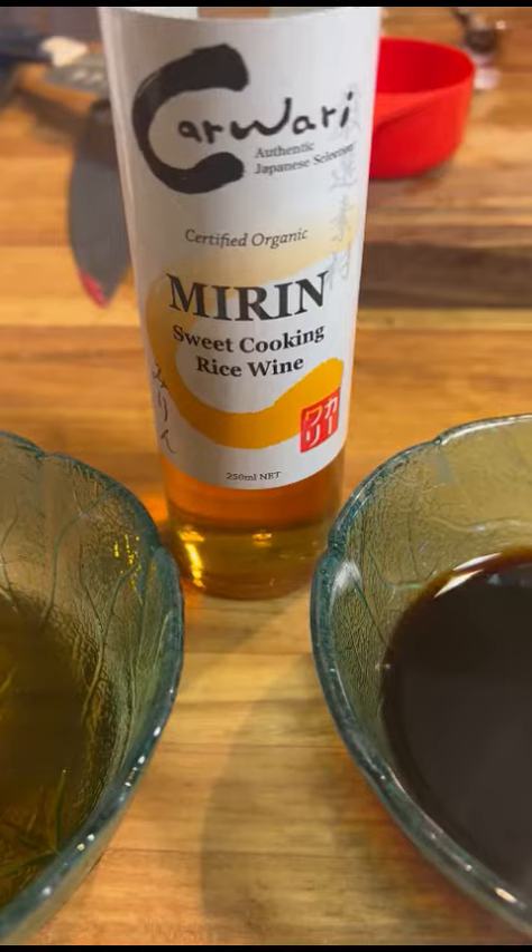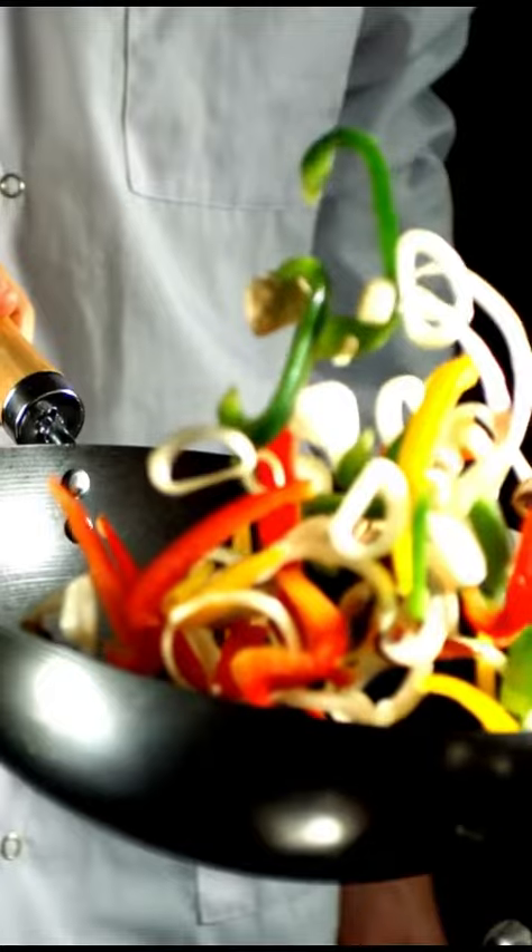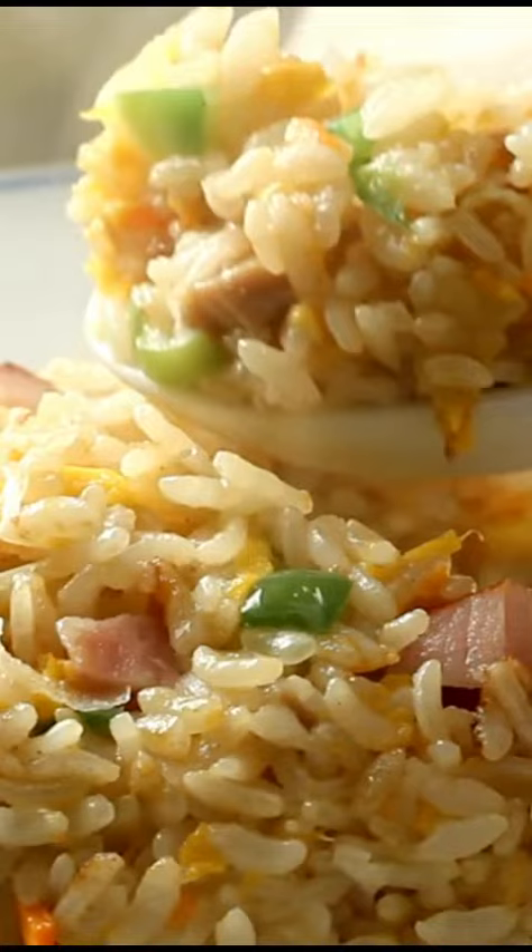My pantry pick for this week is mirin, or sweet Japanese cooking wine. It adds both sweet and tangy flavours to our sauces, stir fries, marinades, and even our rice dishes.